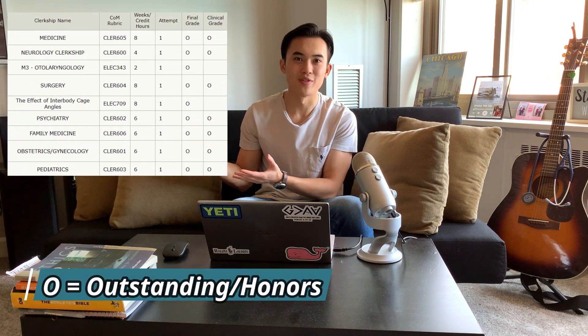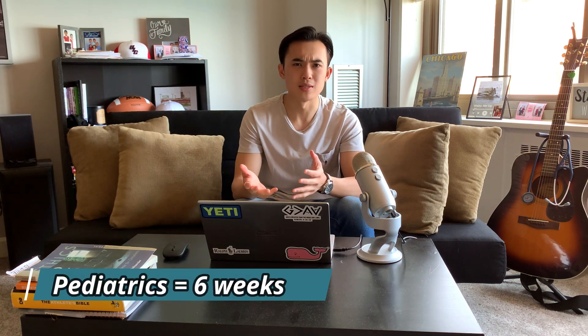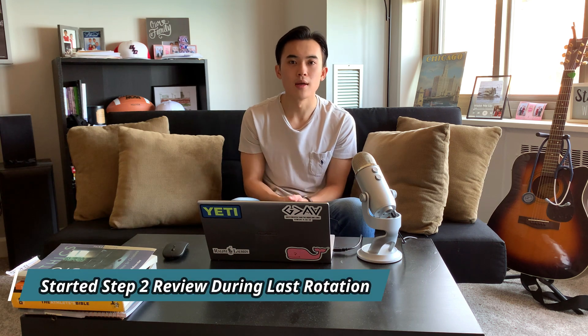As I do with all my honoring videos, I show my grade distribution. Praise to God, I was able to close out a perfect M3 year and honored all my clinical clerkships, with peds being the last one. If you've seen my other videos on Step 2, basically during peds I took this as a soft dedicated. My peds rotation was six weeks — it's a pretty chill rotation. I was doing two blocks a day of UWorld and reviewing old surgery and medicine questions during the six weeks, then hit the ground running for Step 2 with a 2.5-week dedicated period.